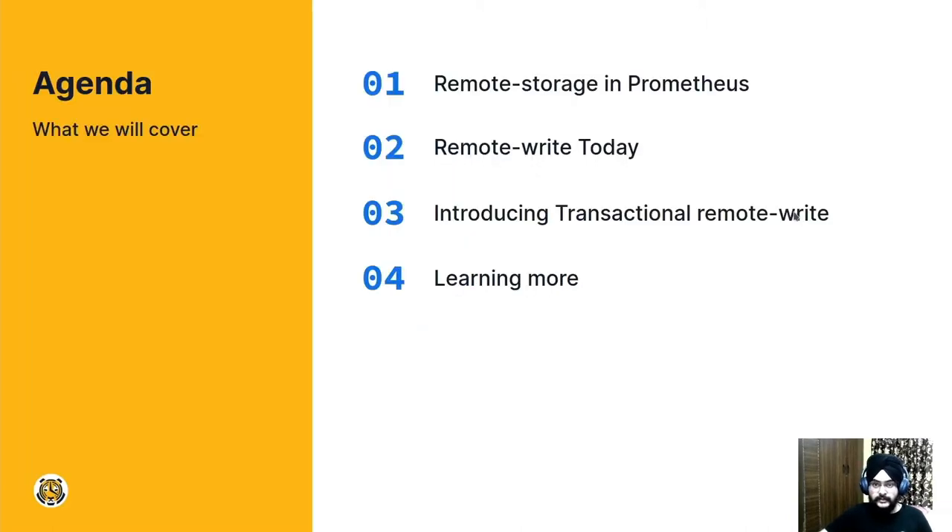This presentation will cover the following topics. We'll start with remote storage in Prometheus, and then understand the architecture of remote write today, then introduce the upcoming feature transactional remote write, and then learn about where we can look for additional information.